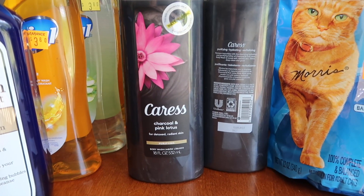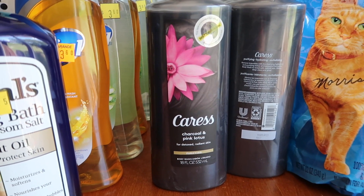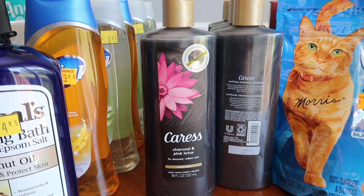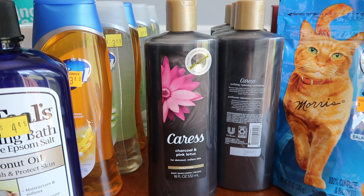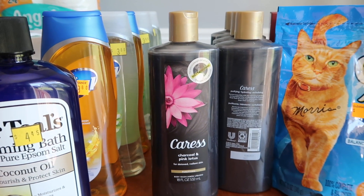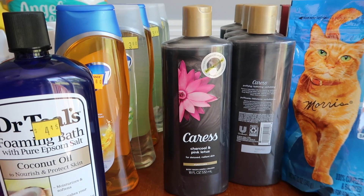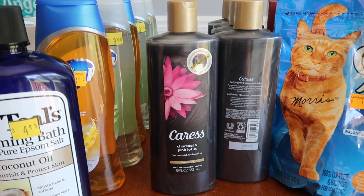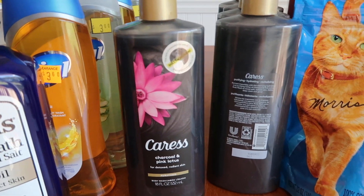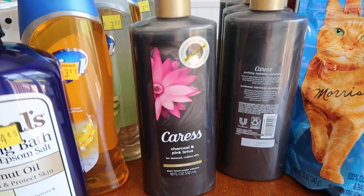Now we have the Caress Charcoal and Pink Lotus Purifying Body Wash — how glorious is that? This is a discontinued product, meaning the manufacturer isn't making it anymore, and I really wanted to stock up. It was $1.97 and yes, I paid that out of pocket. I used a $3 off $15 in that transaction so it helped a bit. But Checkout 51 has $1.25 back for each, and you can do it up to five times — that's why I grabbed five. It makes it $0.72 each, and this sounds like a glorious body wash.